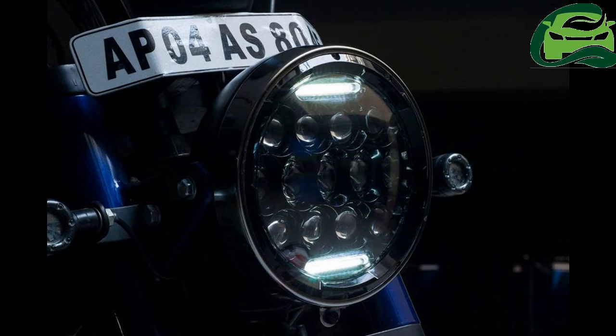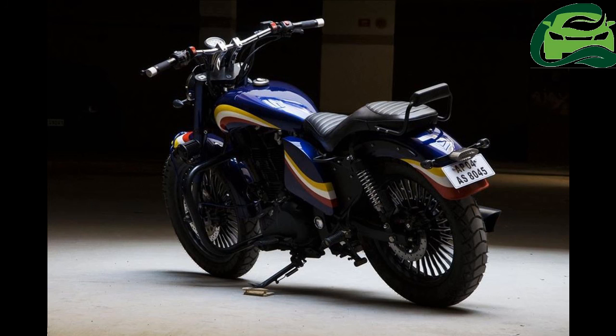The Royal Enfield Classic 350 modified by Emmer Customs is called Zephyro. The bike also gains a Krakab LED headlamp, auxiliary lamps and new rugged tires.